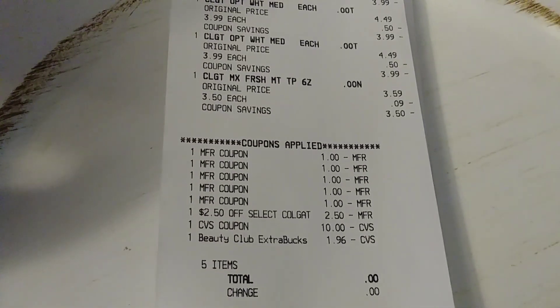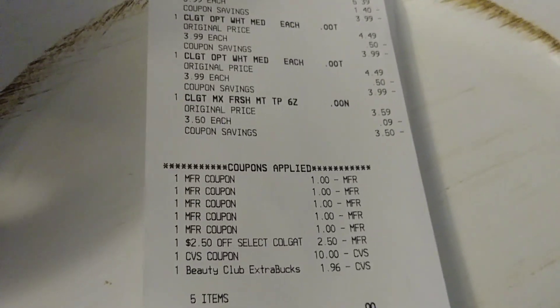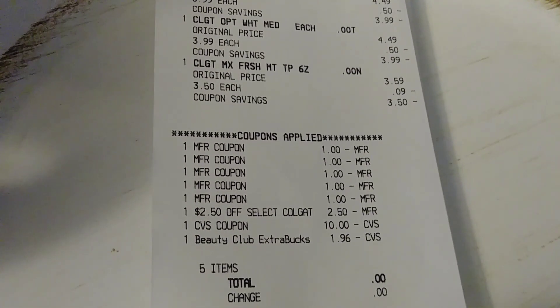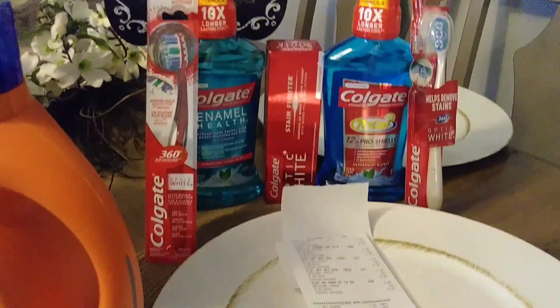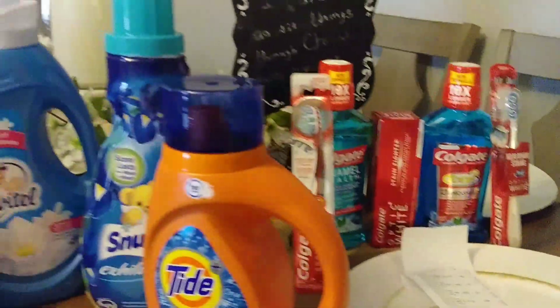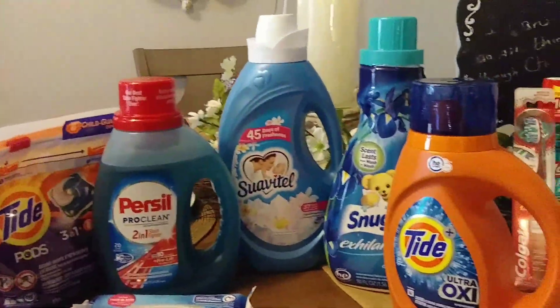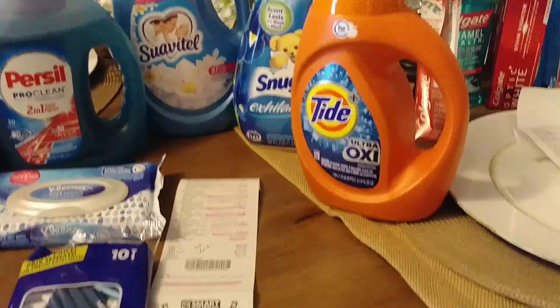I had some ECBs from the prior week and used those along with a beauty book, so zero out of pocket, walking out with eight Extra Care Bucks for my next purchase. Can't wait to get my coupons! Happy couponing, happy savings — please share with someone, get out to Family Dollar, and keep clipping those coupons. Thank you for watching!